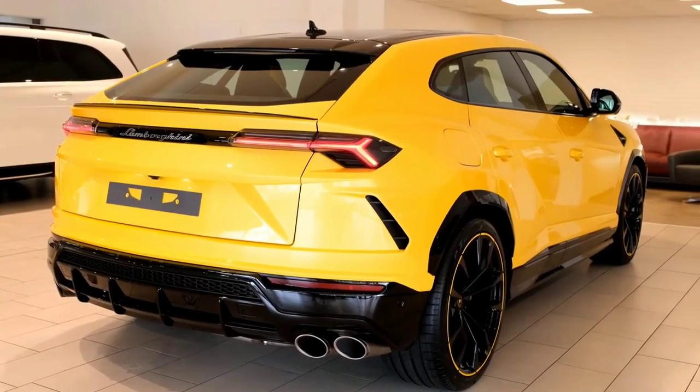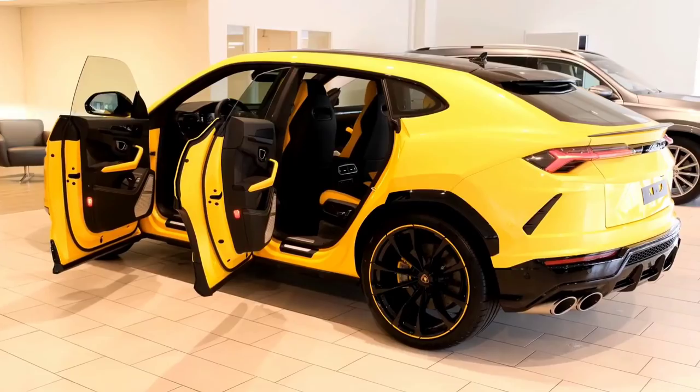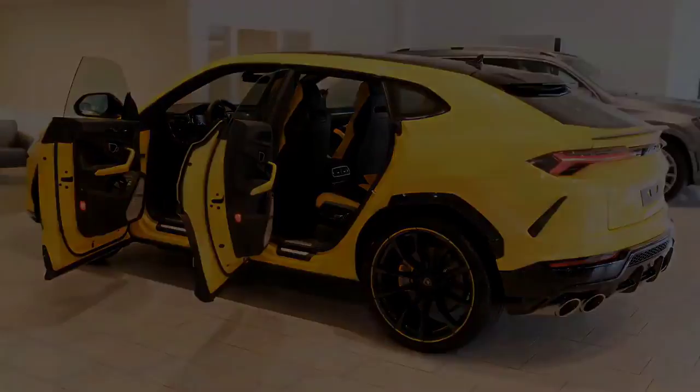2022 Lamborghini Urus engine and performance. The Urus is expected to get a plug-in hybrid setup for 2022.